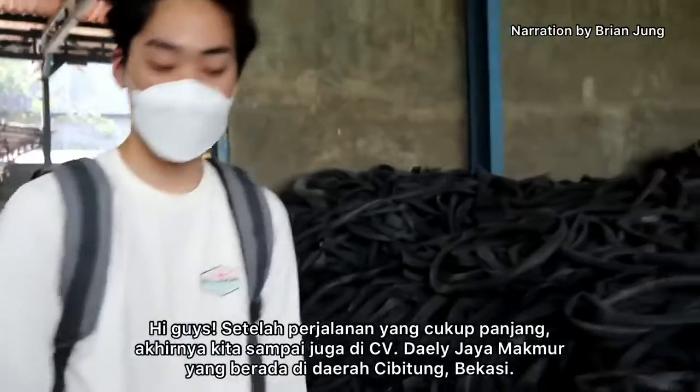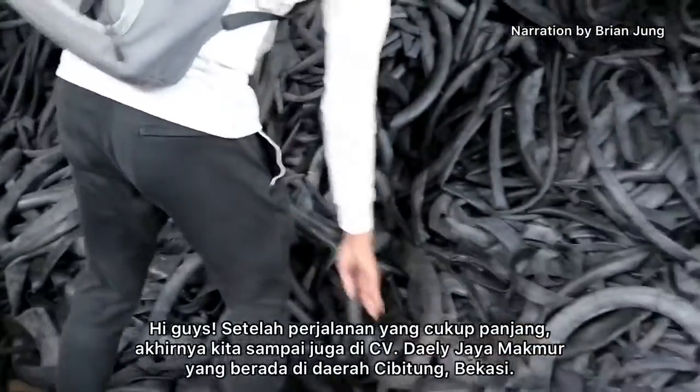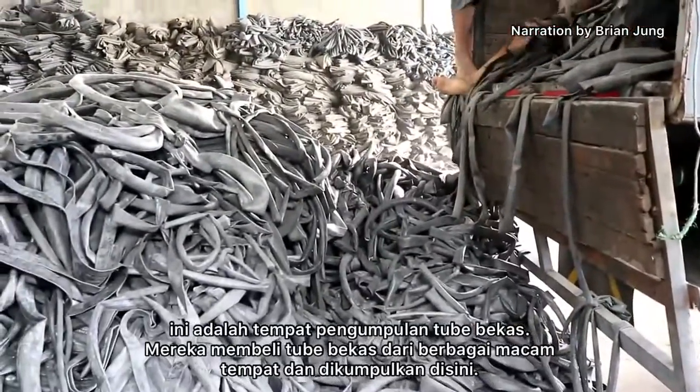Hi guys, after a long journey we finally arrived at CV Daily Jayat Makmur, which is located in Bekasi. This is the place where used tires that were collected are held.